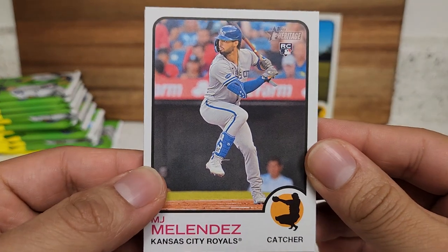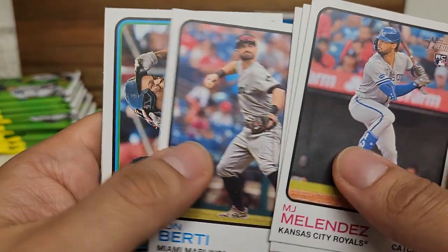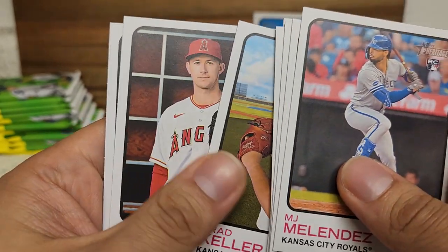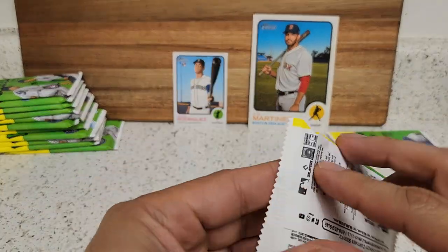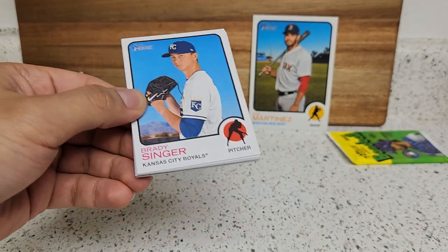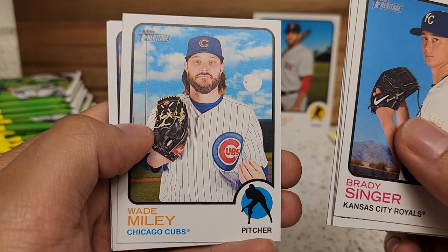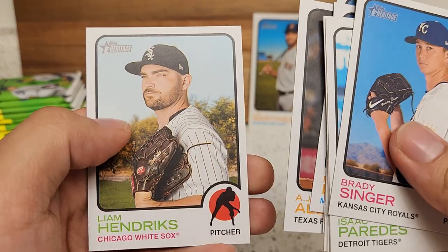Next pack: MJ Melendez, pretty cool. Scherzer, Birdies, a pair of Red Sox there — Bogaerts and Benintendi, though Bogaerts is no longer there. Packy, that's a funny first name, Brad Keller, Griffin Canning, and AJ Pollock — solid player when he was on the Dodgers. Brady Singer, Prattles, Akiyama — I forgot he was even still on that roster — Joc Pederson, Wade Miley, Ian Miller, Randy Dobnak, Alexi, Hendrix.